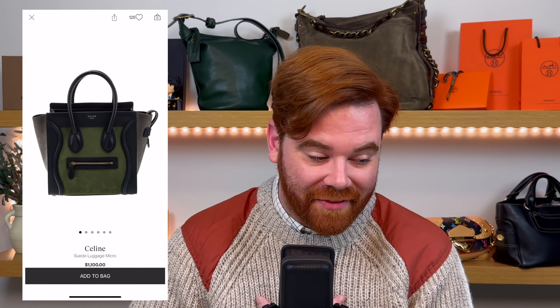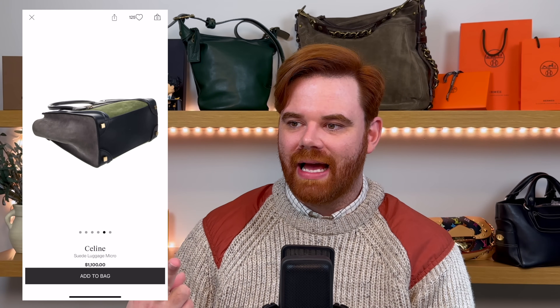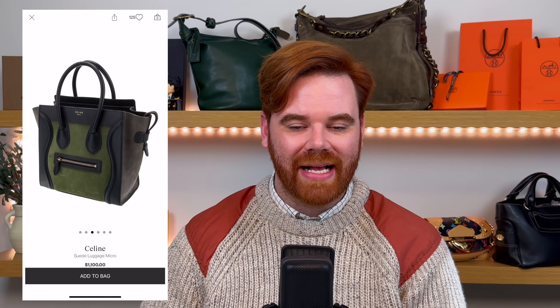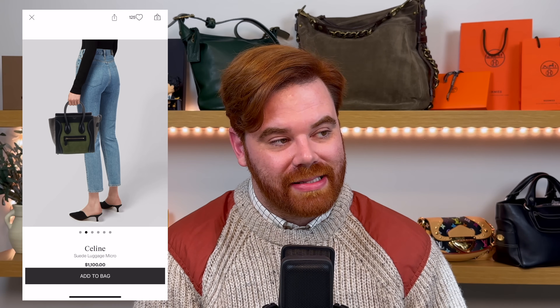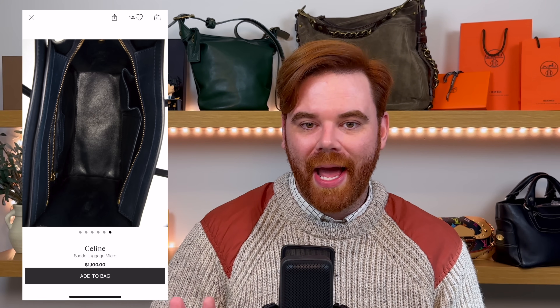Also sticking to the green aesthetic, a true it bag I could see making a comeback is the Celine Luggage bag. This one has several shades of green and suede, hitting two big trends for 2025. The Celine Luggage had such a chokehold on all of us — very early 2010s, around 2012 to 2014. I could see this becoming popular again. With these you had exotics, the Phantom size — that bigger shopper bag that's going to be a big trend for 2025 — several different finishes and materials. These were truly super luxe bags, and right now you can get them for a pretty good deal. The one I'm showing is priced at only $1,100, a far cry from its original MSRP. Snap these up — these are going to be one of those sleeper hits, coming back in a big way in the next year or two.